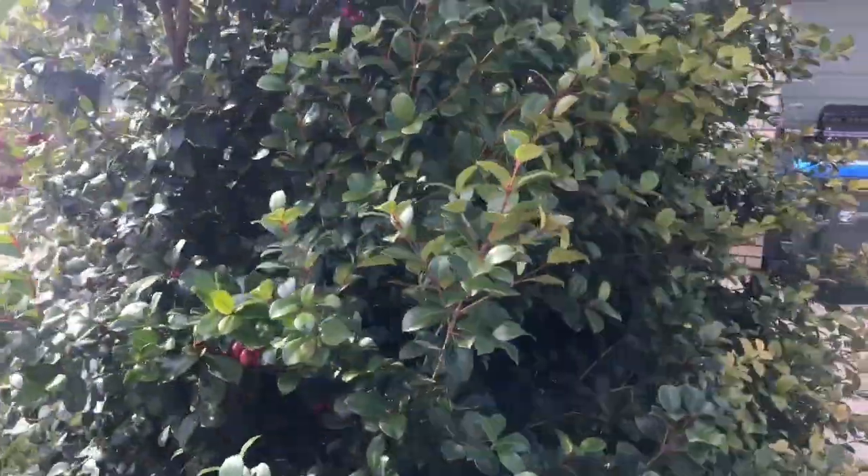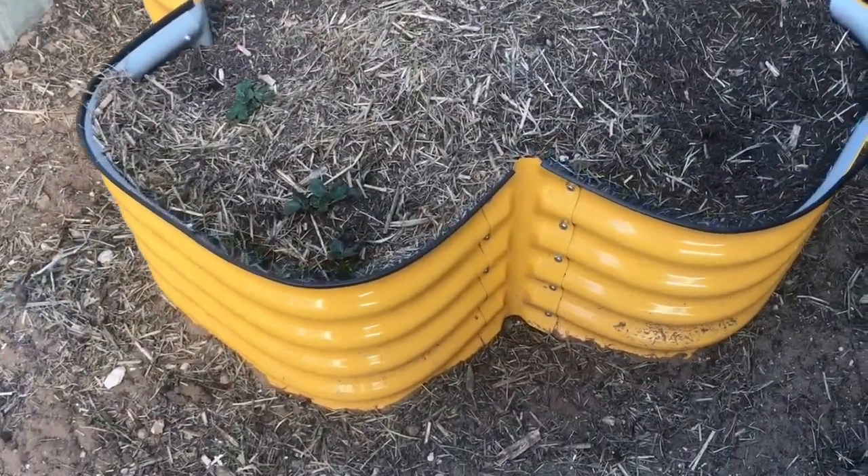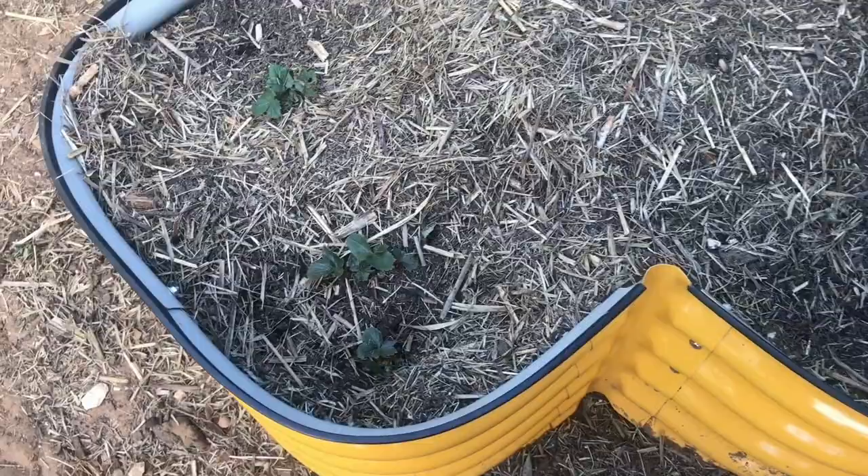If you're looking to start a hedge, look no further than lily pilli big reds. These shrubs will not disappoint.